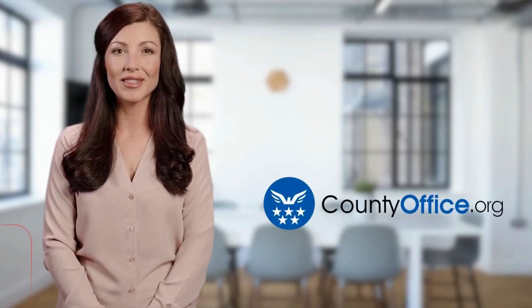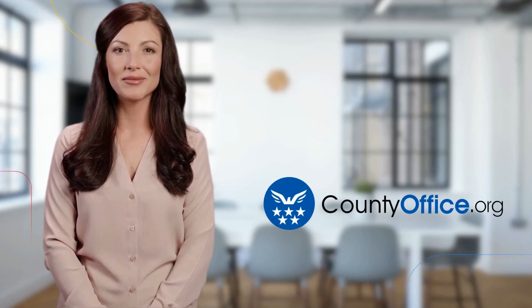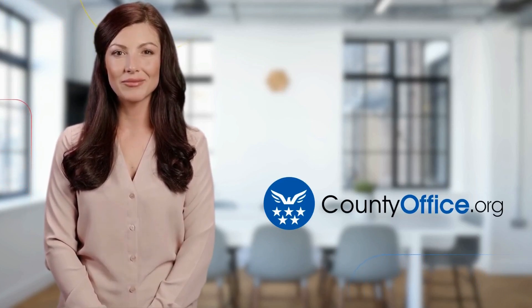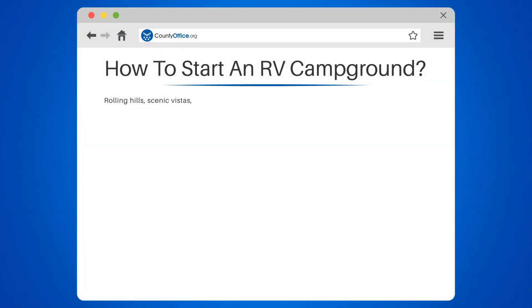Welcome to County Office, your ultimate guide to local government services and public records. How to start an RV campground. Rolling hills, scenic vistas, and the open road — sounds like the perfect setting for an RV campground, doesn't it?